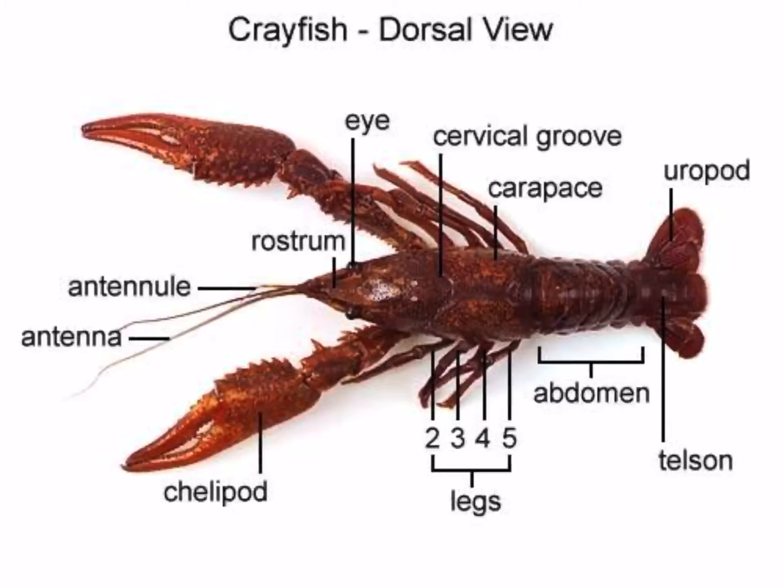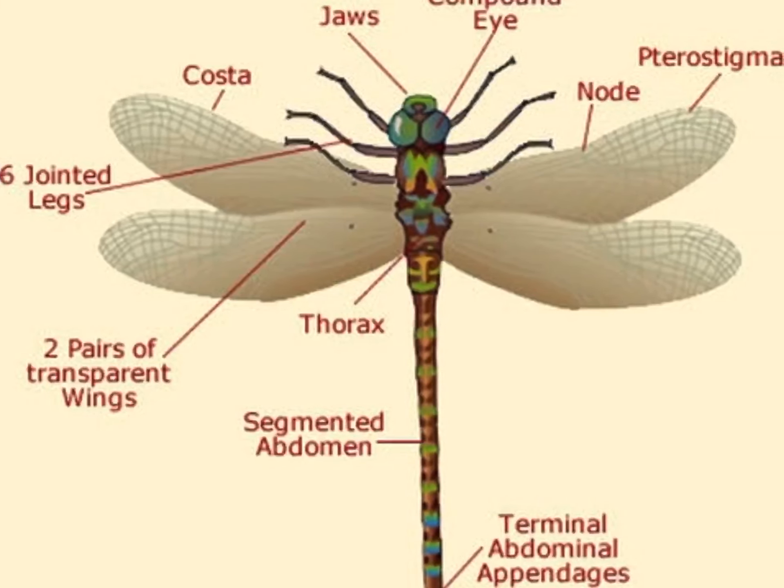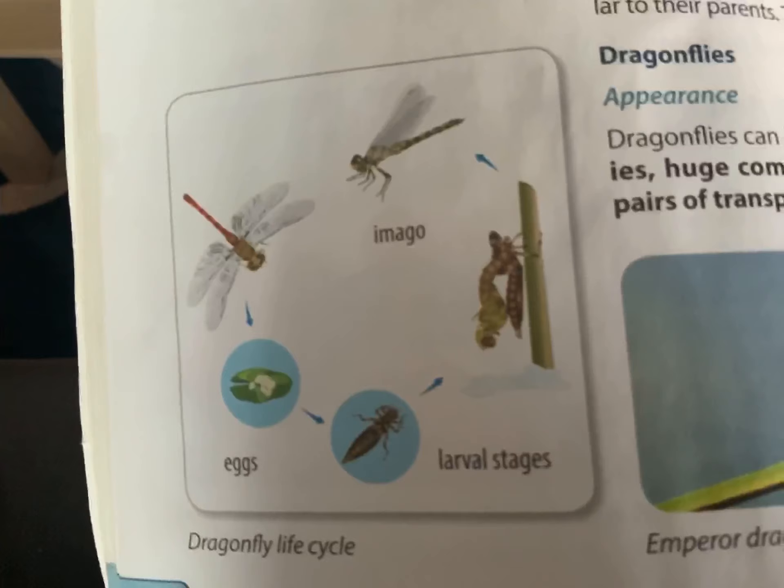The next one is the dragonfly — an aquatic invertebrate with their long slender bodies and nice wings which are see-through, transparent. They are really nice and attractive creatures near waters, but they are dangerous carnivores. They feed on fish spawn, tadpoles, and larvae of smaller insects. They have a short chewing mouth part for eating these. Their development is incomplete metamorphosis. You can see some of the body parts here, and as you can see, the dragonfly's life cycle demonstrates incomplete metamorphosis.